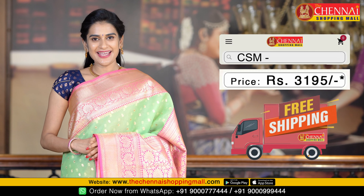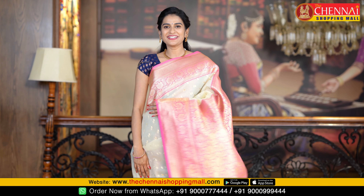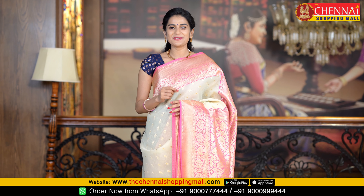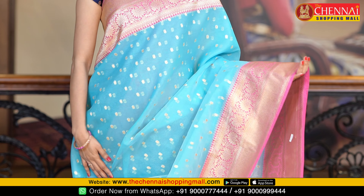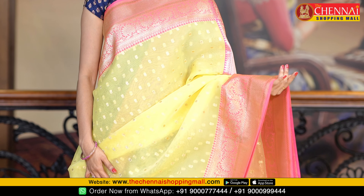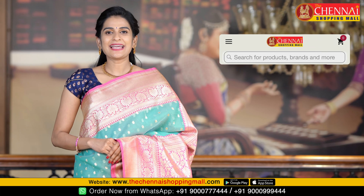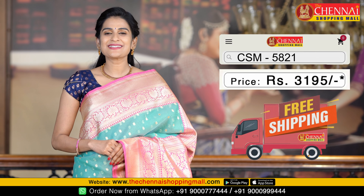Next saree is a very cool color combination — pista green and rose pink. Saree code CSM 5817. Next saree is one more very light color saree in cream and rose pink color combination. Saree code CSM 5818. Sky blue with rose pink color combination — a very unique color combination. Saree code CSM 5819. Lemon yellow and rose pink color combination — if you prefer light colors, this is the best. Saree code CSM 5820. Next saree is sea green and rose pink color combination, the last saree of the day. Saree code CSM 5821, saree price just Rs. 3195.